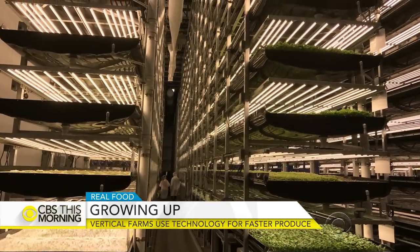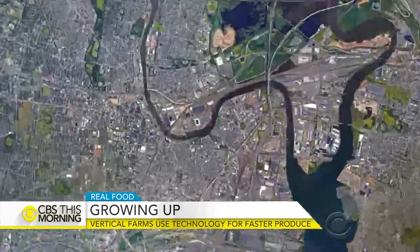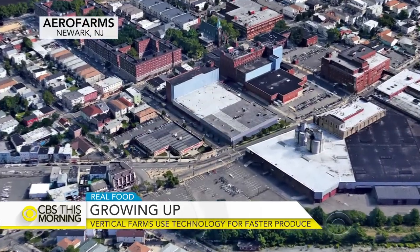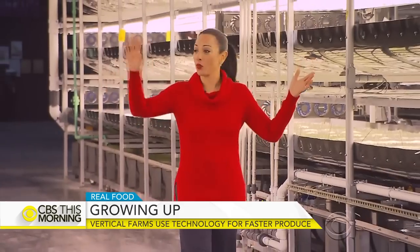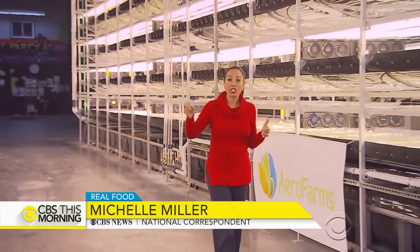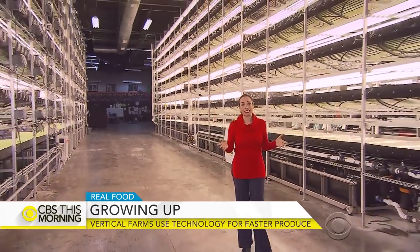Michelle Miller is at an AeroFarms indoor growing facility in Newark, New Jersey with the technology behind vertical farming. Good morning! Well, this is what vertical farming looks like — arugula, kale, watercress, all growing indoors on shelves stacked seven levels high.